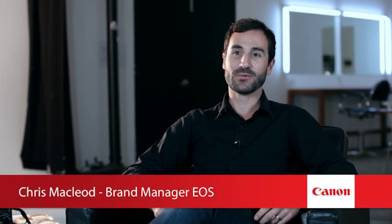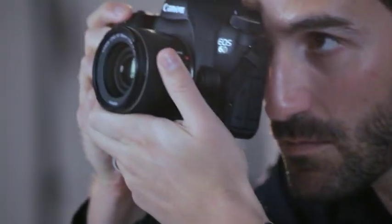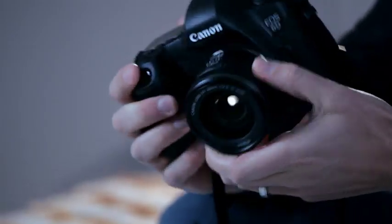We just launched the brand new Canon EOS 6D, which sits between the EOS 7D and the EOS 5D Mark III. The EOS 6D is a brand new full-frame DSLR camera from Canon, and this makes full-frame photography a reality for enthusiasts who previously thought full-frame photography was out of their reach. It's also the most lightweight full-frame DSLR on the market.